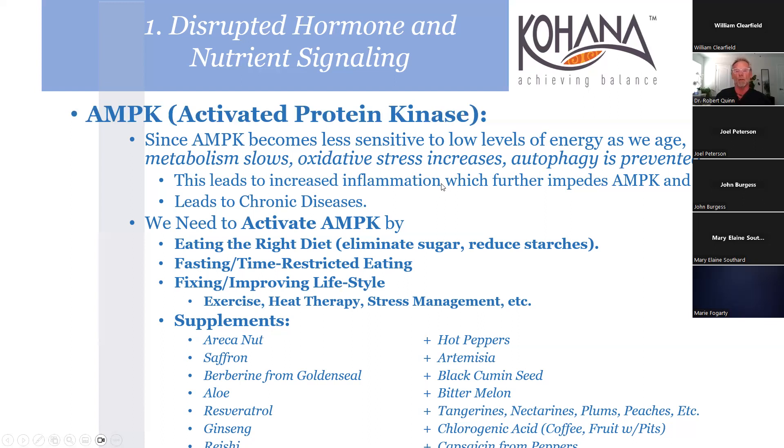As we age, metabolism slows, oxidative stress increases, and autophagy is prevented, leading to increased inflammation - one of the absolute killers. Way back when, we had a professor all he talked about was inflammation and prostaglandins - we called him Dr. Prostaglandin. Turns out he was ahead of his time. We can activate AMPK by eating the right diet: eliminate sugar, reduce starches.